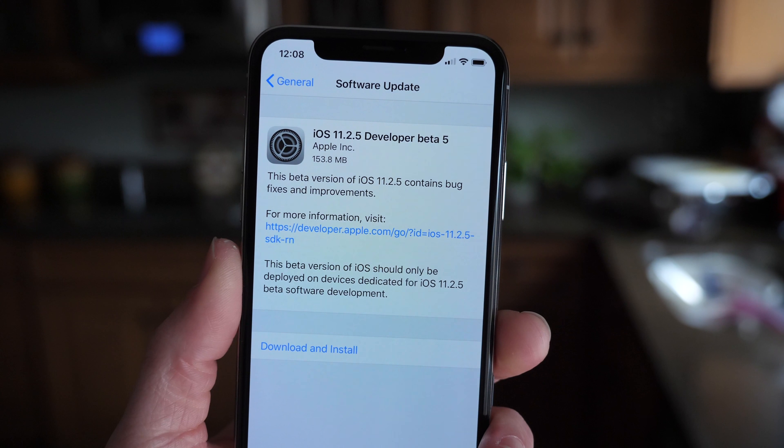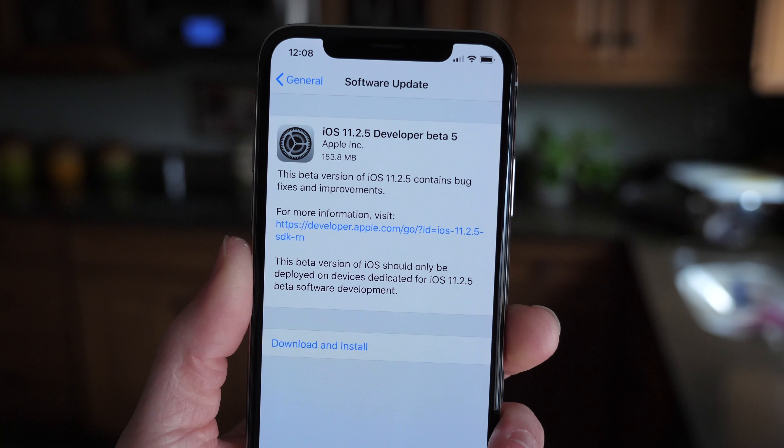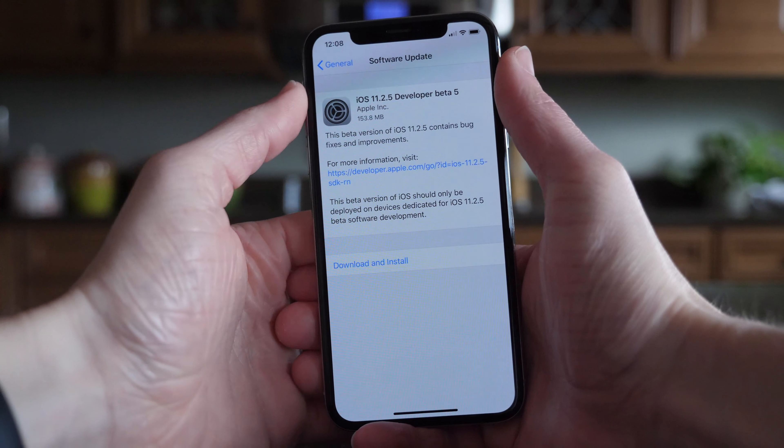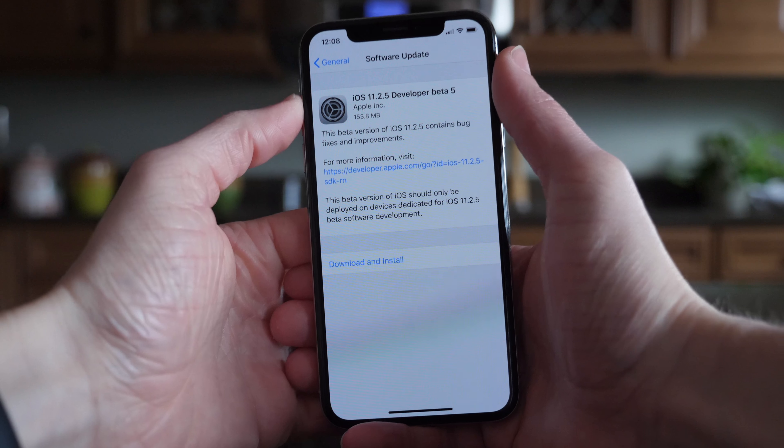What's going on guys, this is Sam, and today Apple released iOS 11.2.5 Beta 5 to developers. This is coming just two days after 11.2.5 Beta 4, and it's kind of unclear why Apple seemed to rush out this update.